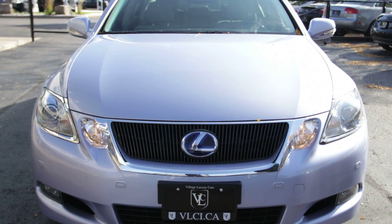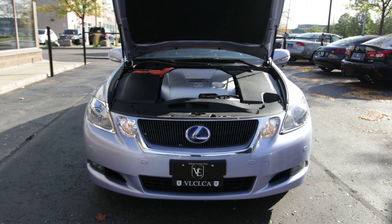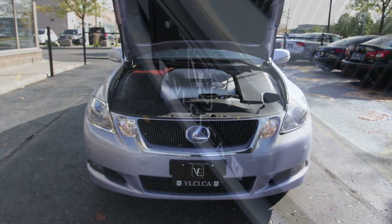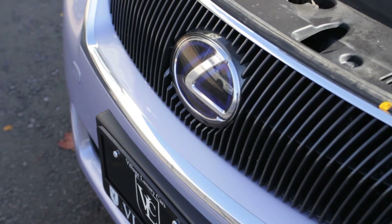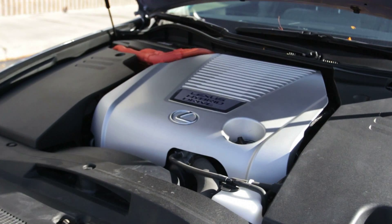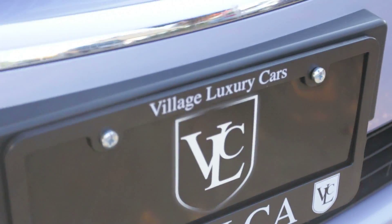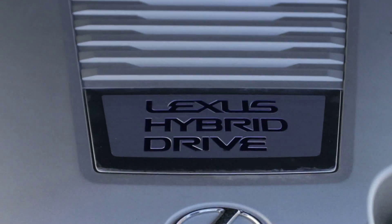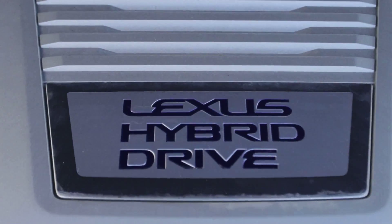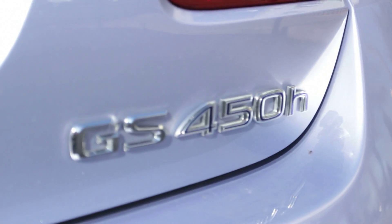The GS450H's 3.5-liter V6 engine and separate high-output electric motor combine to generate up to 340 horsepower. The hybrid's power is transferred seamlessly to the rear wheels through a specialized Continuously Variable Transmission, or CVT. As with most hybrids, the GS450H can start off and drive at low speeds solely under electric power, then engage the V6 automatically when additional motivation is needed. Performance is impressive at any speed, whether accelerating from a standing start or calling on mid-range passing reserves at higher speeds.